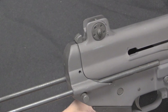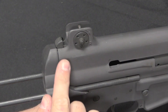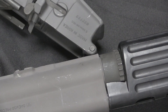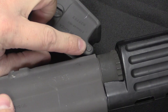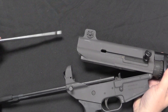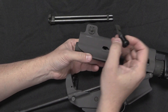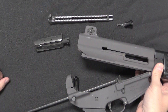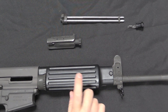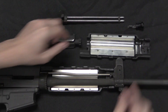Disassembly is quite simple. First, make sure the stock is retracted so it doesn't catch. Then push the button and the upper pivots up away from the lower. If you want to completely separate the two halves, you can push out the front pin just like an AR-15. Then pull out the internals: we have a dual recoil spring guide. The bolt handle comes back and out. The bolt and bolt carrier come out, and that's it for the internals. If you remove this screw you can take off the handguard to see the gas system.